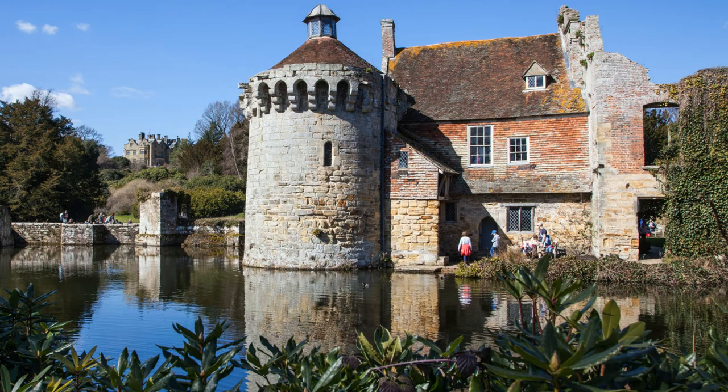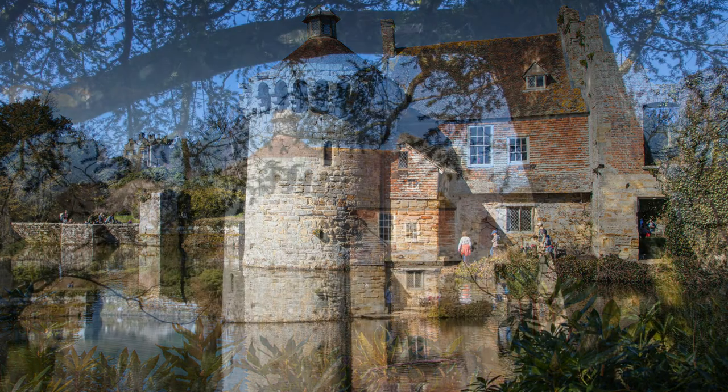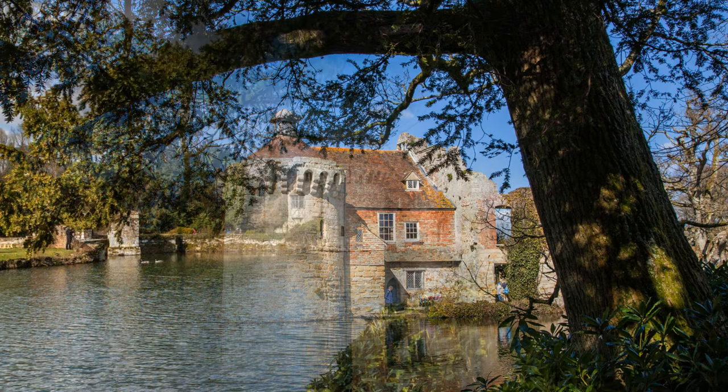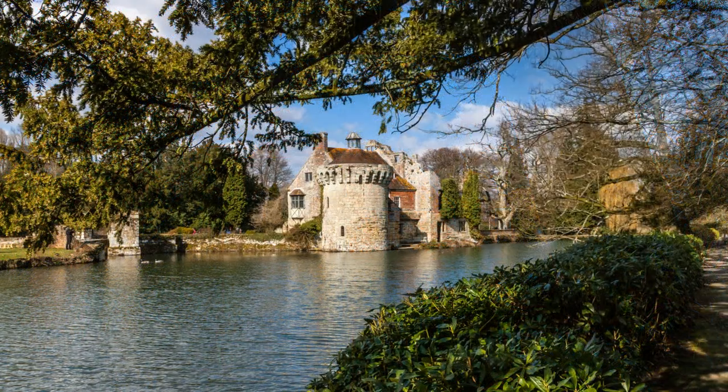The three towers were pulled down together with much of the rest of the castle in the Elizabethan period, and an Elizabethan house was built on the site. The Darrell family lived there for some 350 years.